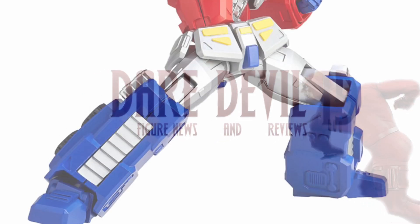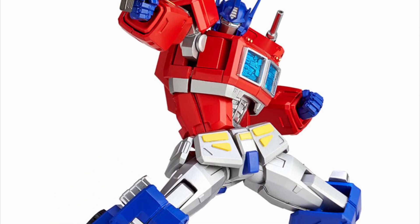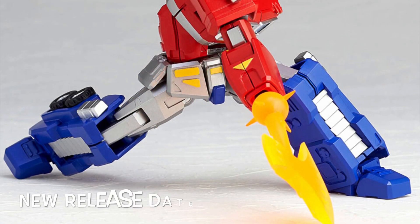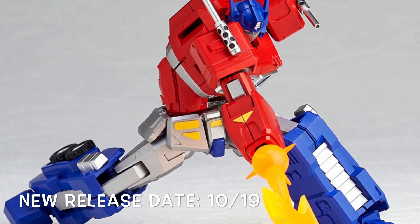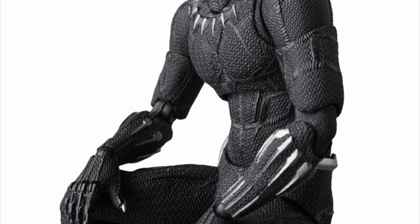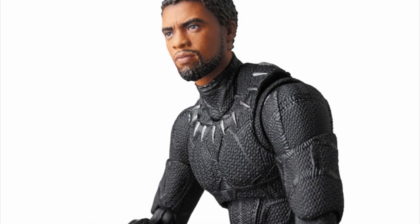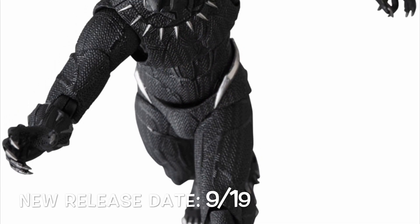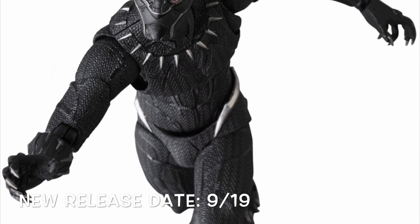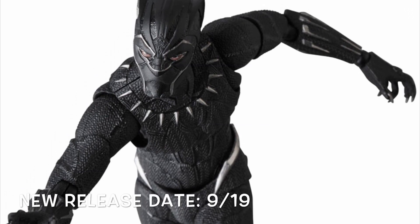First we have the Rebotech Amazing Yamaguchi Optimus Prime, and this actually got pushed back a couple months — it's now going to be releasing towards the end of October. Another figure that also got pushed back a month is the MAFEX Black Panther, which won't be releasing until September of 2019. I figured this was going to get pushed back since their Aquaman and Venom figures also got pushed back.